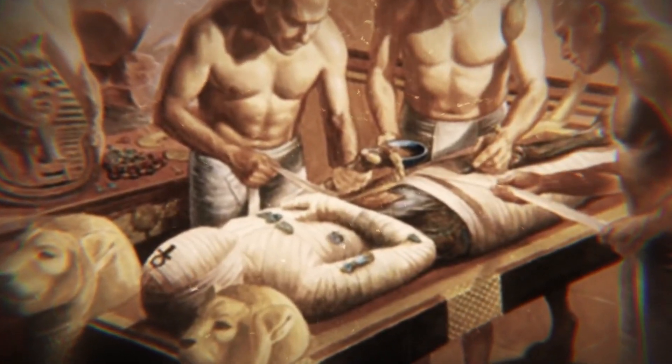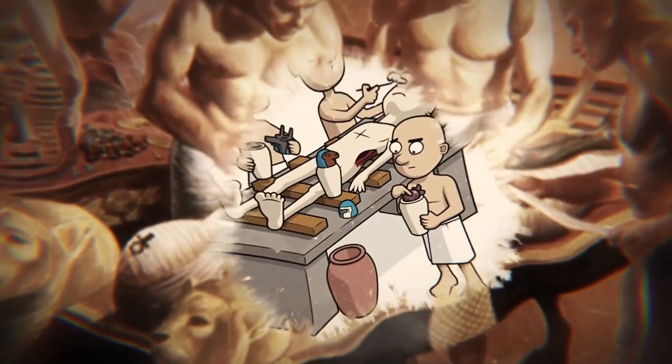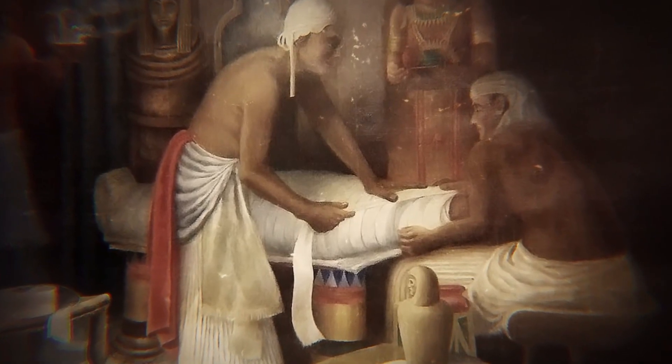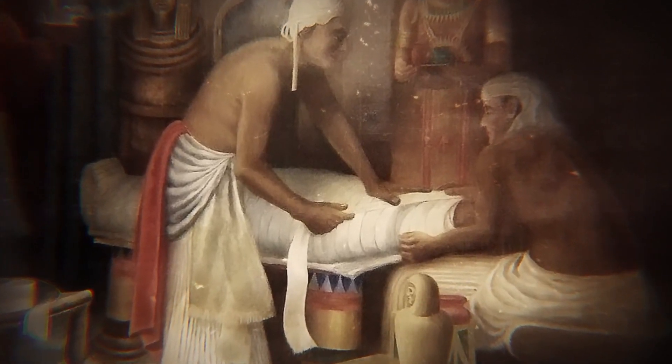All of these drugs were mixed with milk, wine, or beer and were boiled before use. Infections, for example, were treated with moldy bread. Cream honey combined with cumin and milk with locusts were used to cure lung problems.